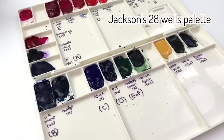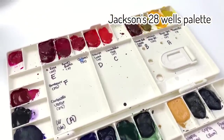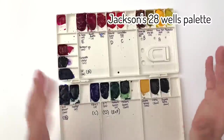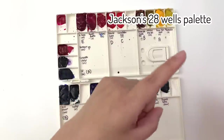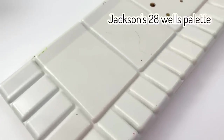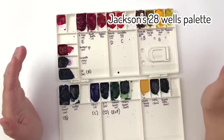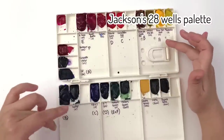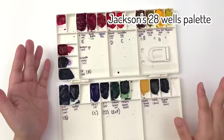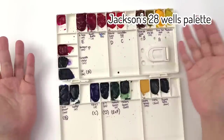First up we have the Jackson 28-well palette, and this has been my go-to studio palette for years — probably from about 2017 or 2018 onwards. We went through the history of my palette in another video, which I'll also link above. It's a plastic palette with 28 wells, and I love it because you can write the colors down and also note what colors neutralize each other. 28 wells is plenty for me, and it gives me space to add new colors.